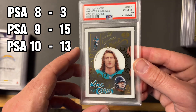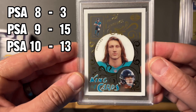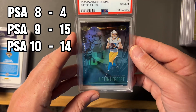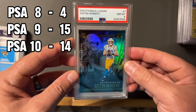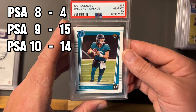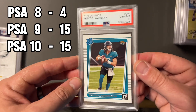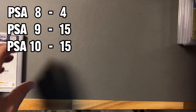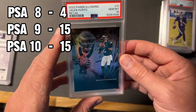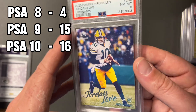Trevor Lawrence — now these cards, the cleat cards, you can see through them. These are notorious for print lines, so anytime you can get a ten on these, it's definitely a nice card. We took an eight on this illusions Herbert. Illusions pointing to Trevor Lawrence Donruss rated rookie — I seem to always get tens on these, which is great. They have significantly dropped; he needs to pick it up this year.